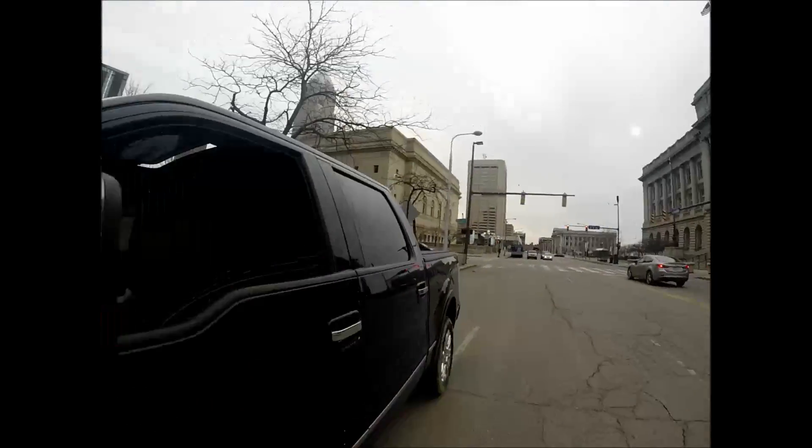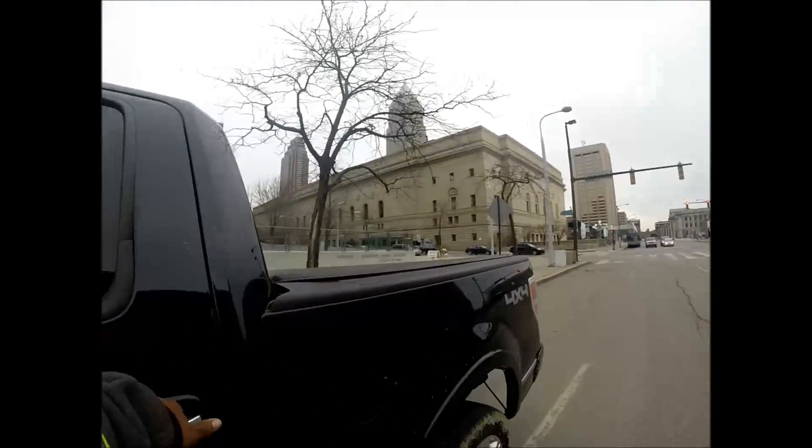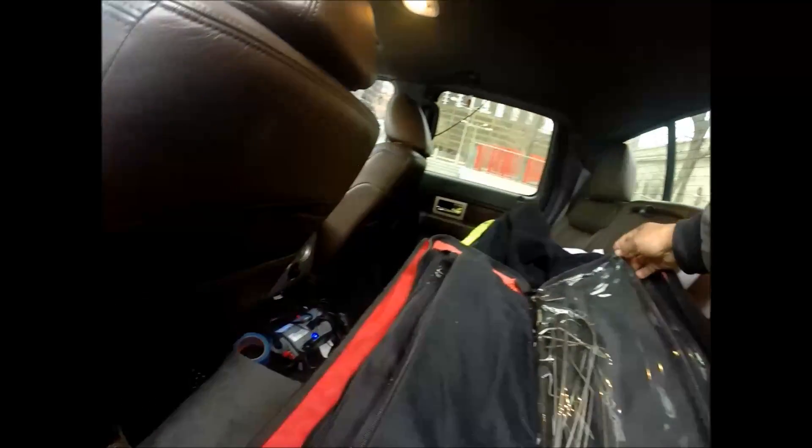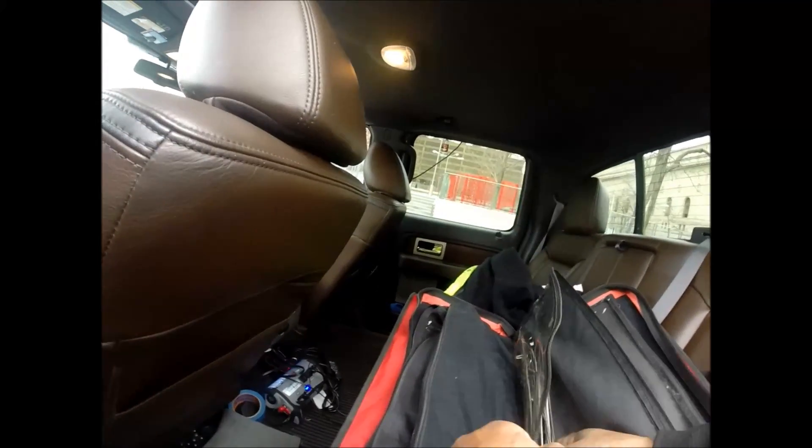Alright y'all. About to do a lockout on a Dodge Journey. It calls for the 105 tool — one of the tools that I've had success with so far. We'll see if I have success with it again.